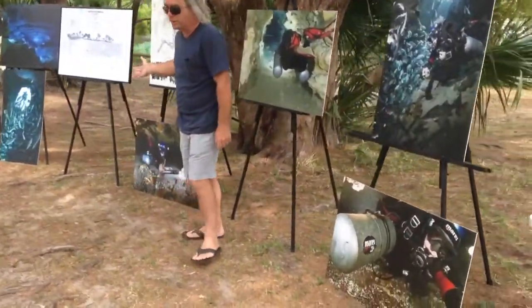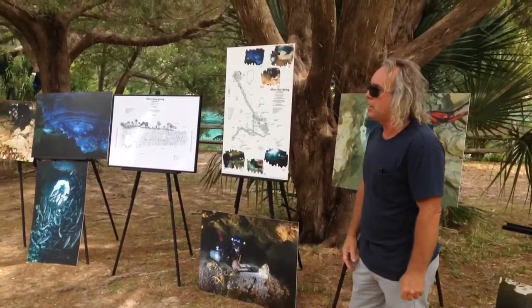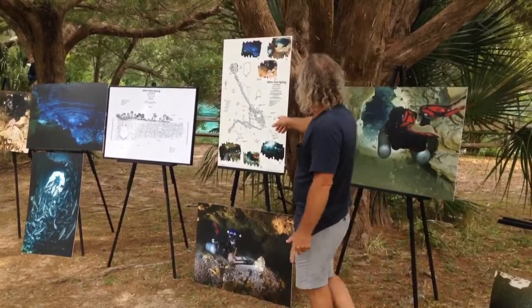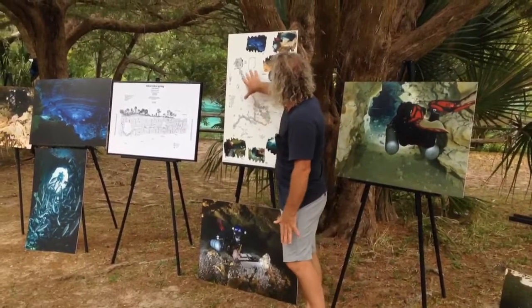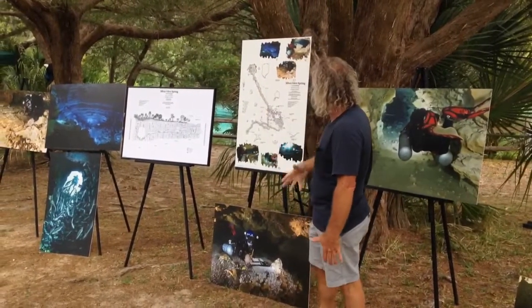This little display is just a small portion of the work we have done here at Silver Glen over the past 20 years. These are a couple of maps that show you this little outline — the spring basin, the spring vents, and the cave system — with all the water flowing back, down, and coming out of the ground.